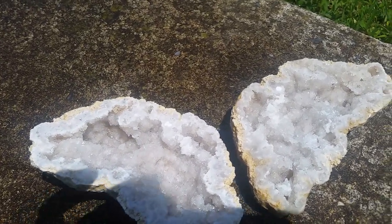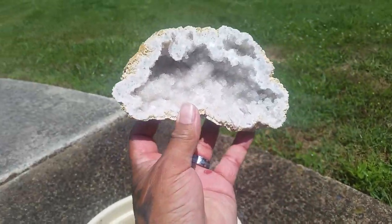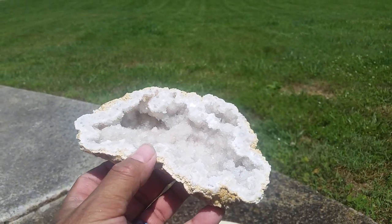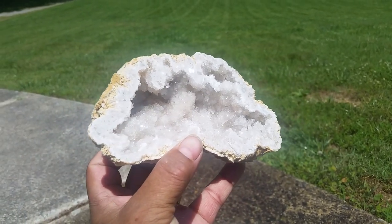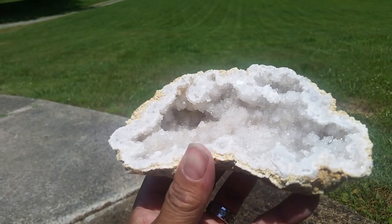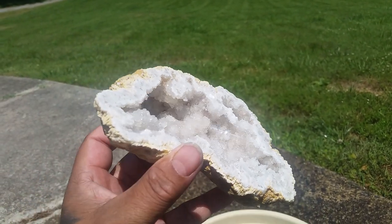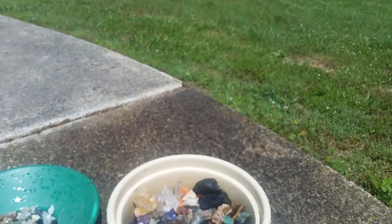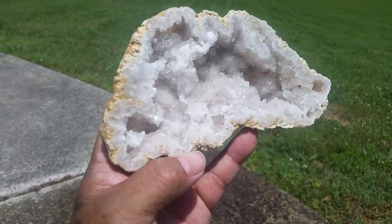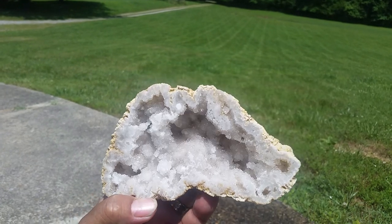A nice shiny geode. Let's see if I can show you guys that — get some sparkles. Nice deep pockets. If you look close at it, there's little caverns behind the other caverns. It's got regular quartz, druzy quartz. Not sure where this geode came from — the guy at Thermal City had no idea. That's the other half. Nice little piece. Hasn't been cleaned up or anything yet.